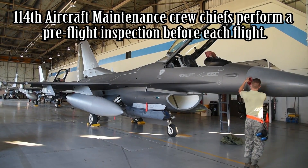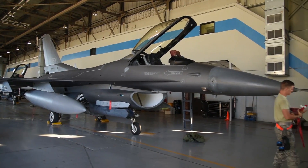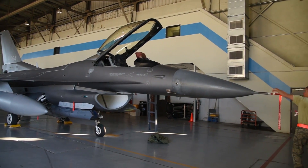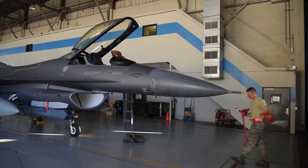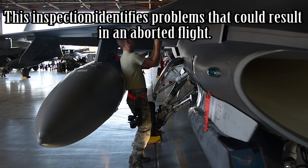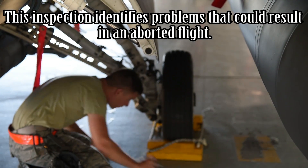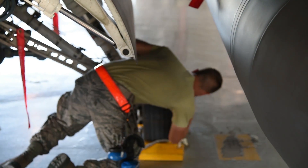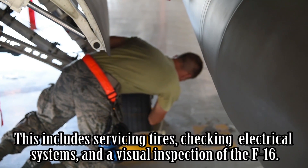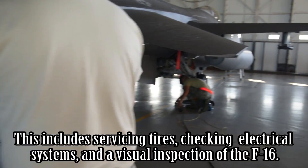114th Aircraft Maintenance Crew Chiefs perform a pre-flight inspection before each flight. This inspection identifies problems that could result in an aborted flight. This includes servicing tyres, checking electrical systems, and a visual inspection of the F-16.